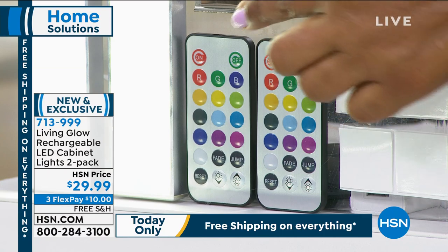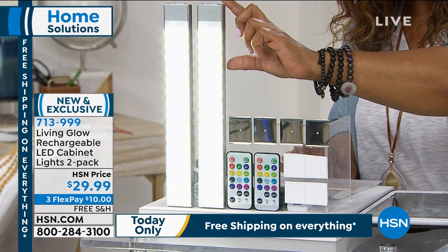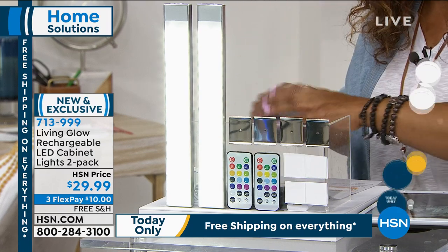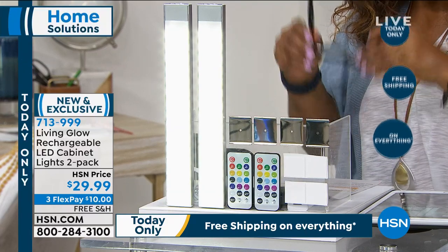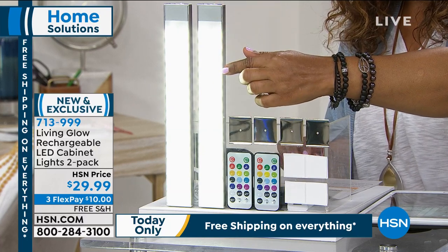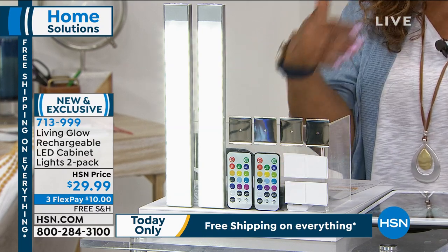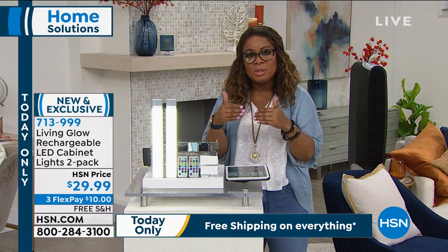You get two of them. They are actually 11 inches high, and 11.9 inches in length — just under 12 inches. Width-wise they're 1.6 inches. So think about your cabinets and how many you have. I was super excited about this because it's something a lot of us have been looking for and it's a solution to a problem many of us have.